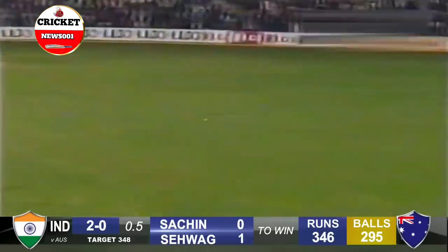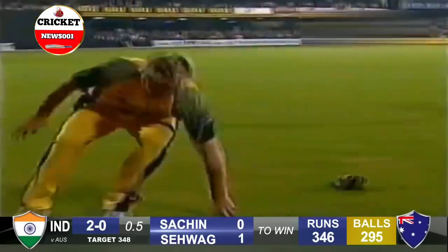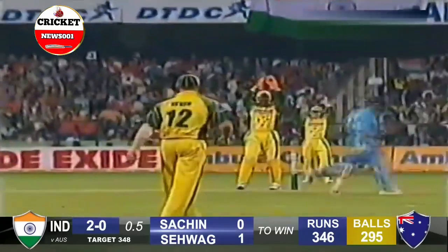Tendulkar gets off the mark, will look for two. Tendulkar in fact picks up three, it's five — the down loss.